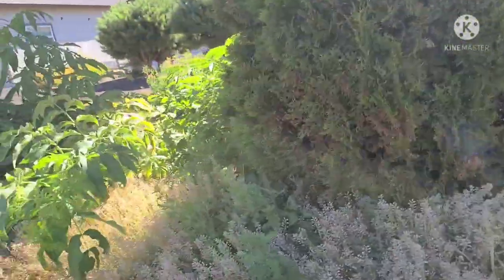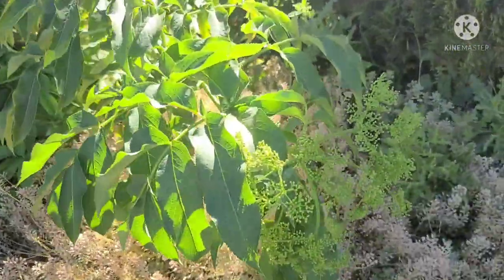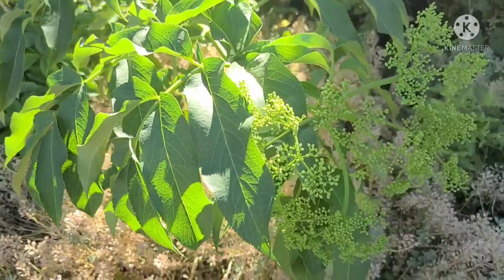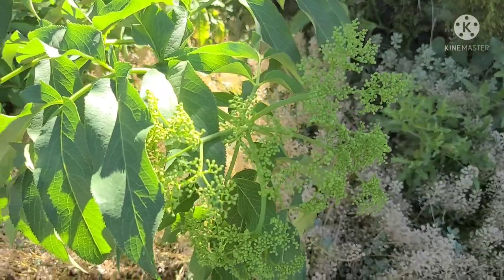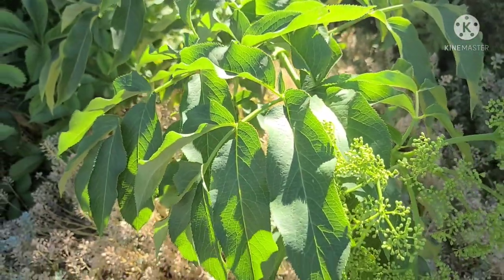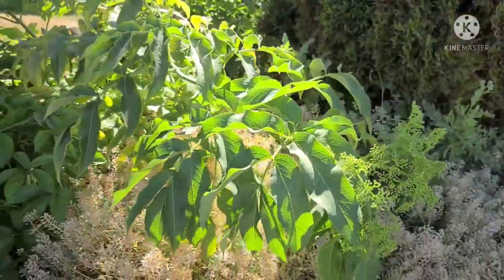Can you all confirm for me that this is Elderberry? That's what my picture ID app says.